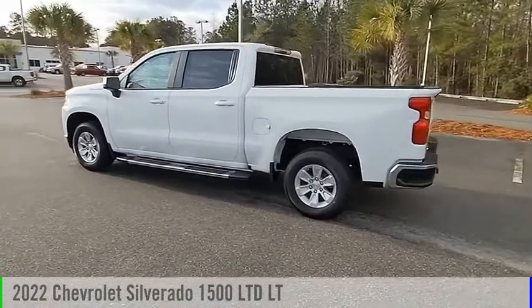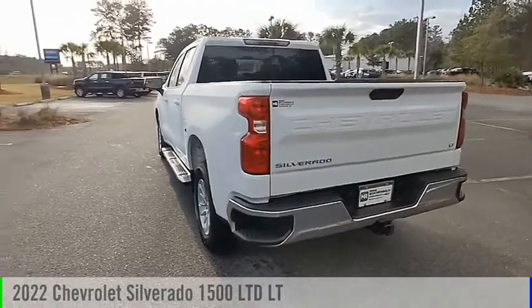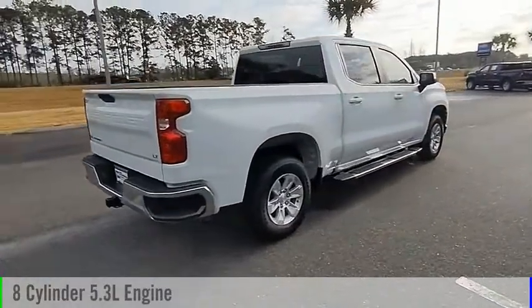Call today and get in touch with the dealer directly, and be the first person to open the vehicle's door. This vehicle is powered by a rear wheel drive, eight cylinder, 5.3 liter engine and comes with an automatic transmission.